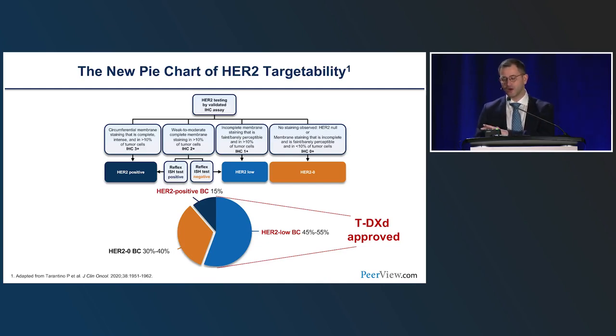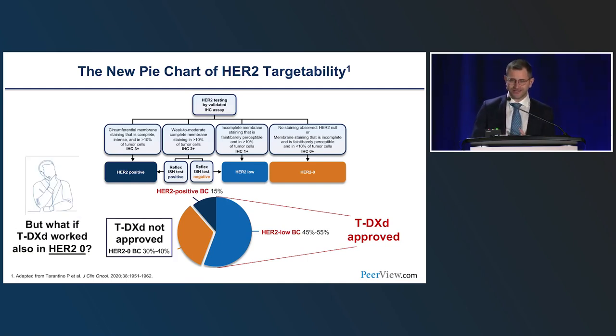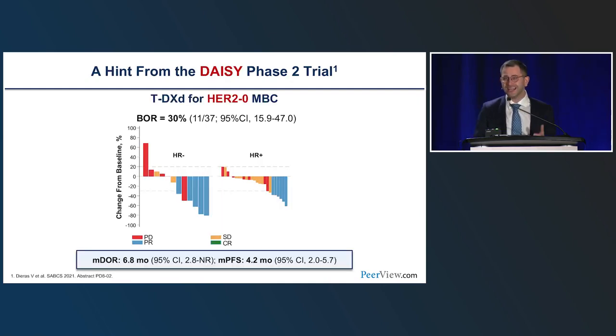Now T-DXd is approved for HER2-positive and HER2-low breast cancer. The only patients without access to T-DXd are those with HER2-zero values — about 30% of the population. Could T-DXd work even in a HER2-zero population? It seems impossible because it's zero, but if we look with better assays — as we'll see in the next two presentations — zero is not truly zero. In the DAISY study, a French small phase two trial, T-DXd was tested in HER2-zero metastatic breast cancer patients, and the response rate was 30%, higher than what we typically see with chemotherapy, with a PFS of about 4.2 months.